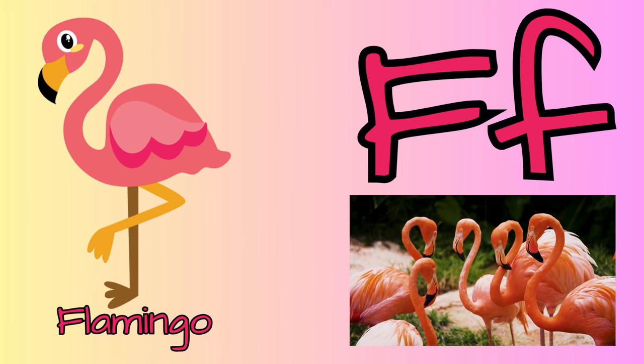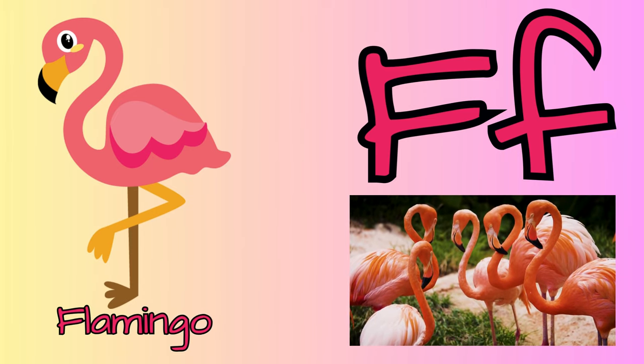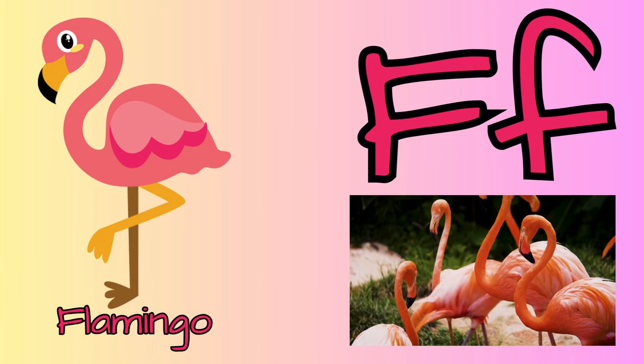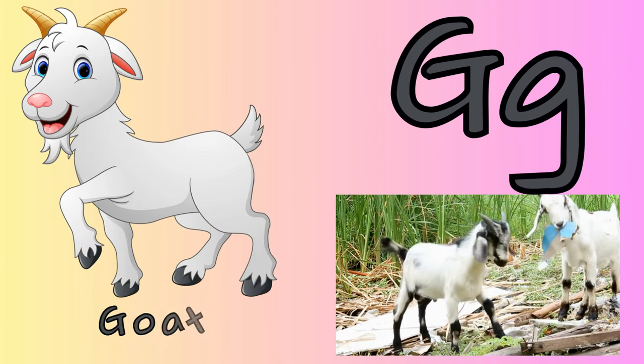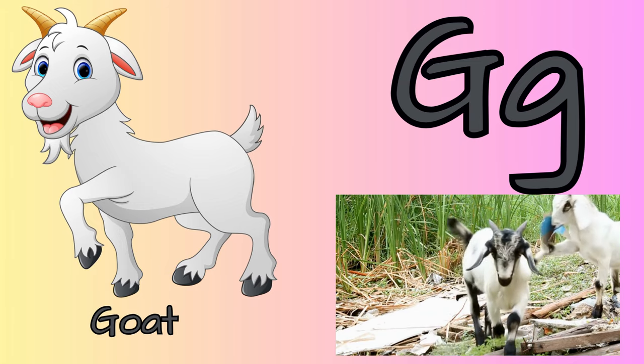F for flamingo. Flamingos are not born pink — they get their pink color from their food. G for goat. Goats can be taught their name and to come when called.